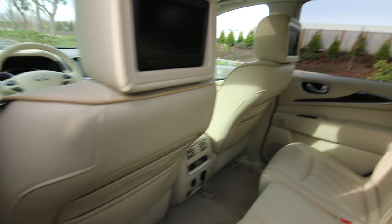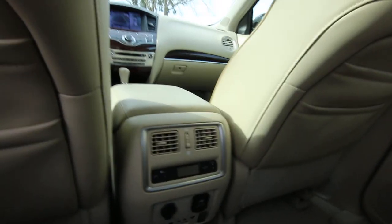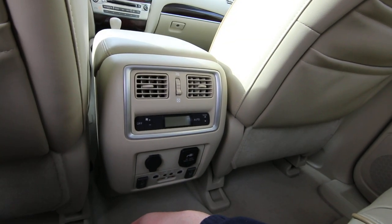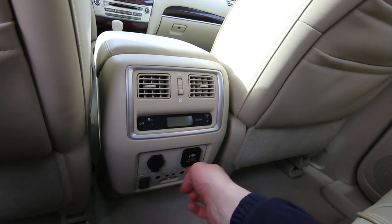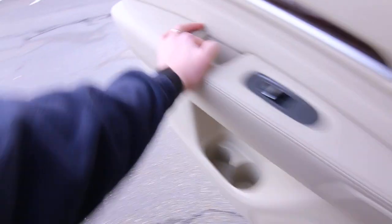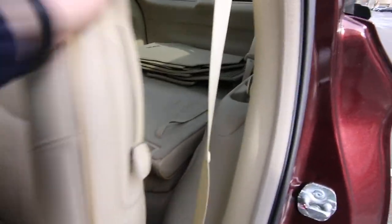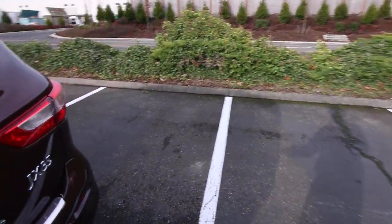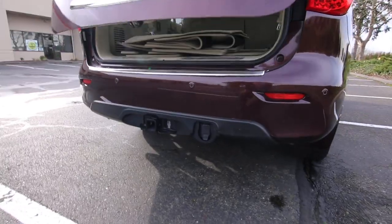This also has a theater package. You can use wireless headphones or plug in wired headphones. There's an RCA input so you can plug in a video game system, a conventional household power outlet, heated second-row seats, rear climate control, third-row seating, a power liftgate, tow package, and both regular floor mats and all-season floor mats.